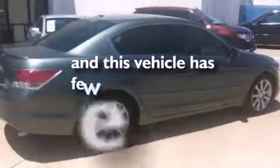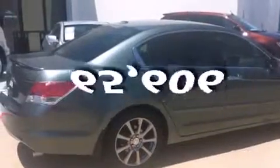This vehicle has less than 66,000 miles. With an EPA estimated rating of 29 miles per gallon on the highway, its fuel efficiency will save you time and money.